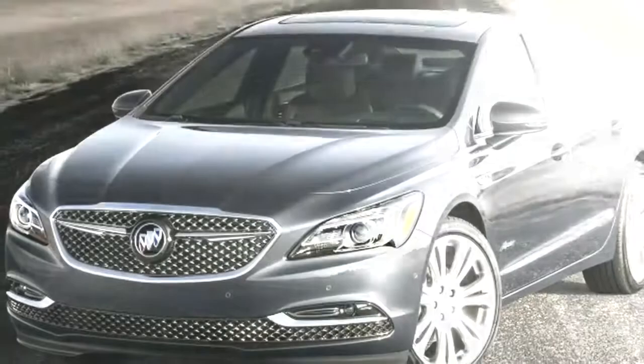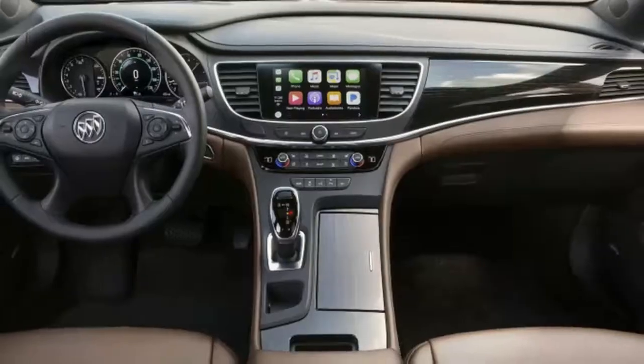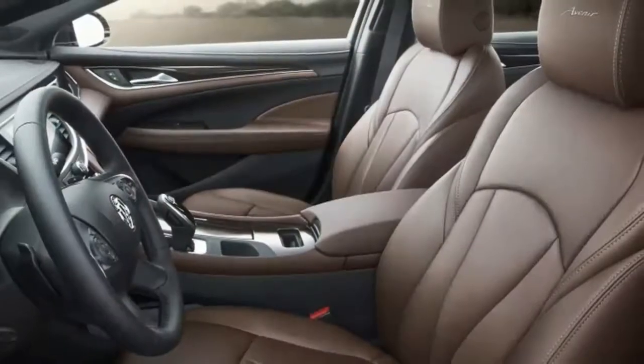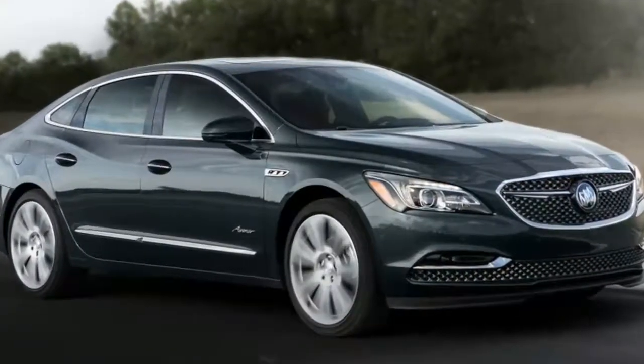Pricing hasn't been announced yet, but expect it to be more than the $42,090 of the next highest trim, the LaCrosse Premium with the V6. Buick expects to sell plenty of these cars, since it revealed that 90% of LaCrosse buyers choose the top two trims out of the four available. The car goes on sale early next year.